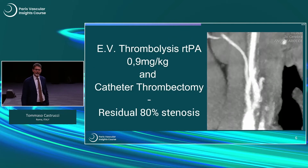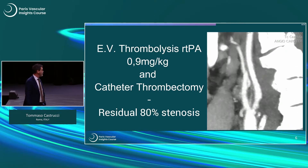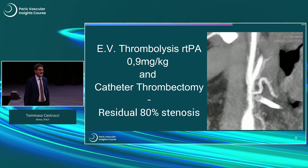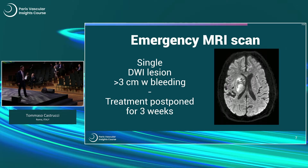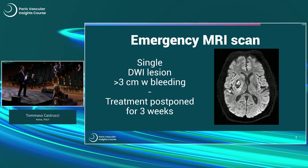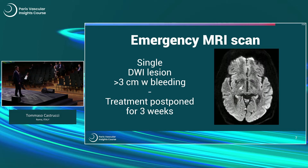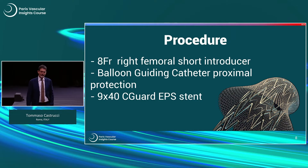Our neurologist treated him with endovenous thrombolysis with rTPA and he was subsequently transferred to a second level center for catheter thrombectomy. When he came back to our hospital, we found a residual 80% stenosis of the ICA. We performed an MRI scan and he had a single big lesion in the right hemisphere with possible bleeding. We decided not to treat this patient acutely but to wait until the lesion was stable, which required three weeks. He was re-transferred from rehab for treatment, and we planned a right femoral short introducer access, a balloon guiding catheter for proximal clamping, and deployment of a 9x40 Seaguard stent.